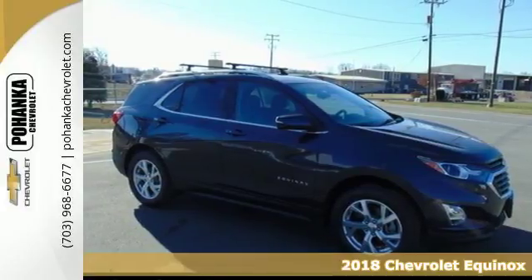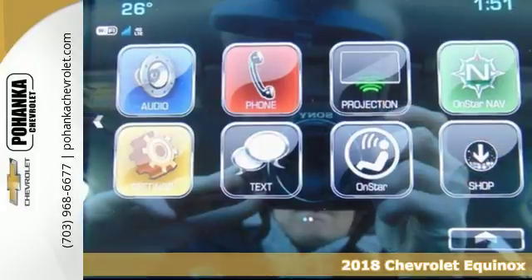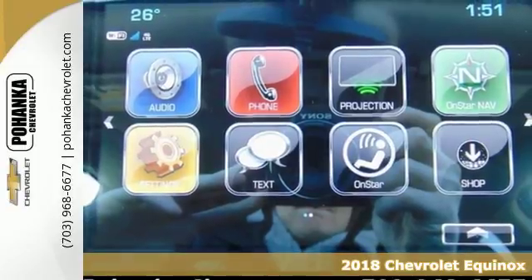It's a 2018 Chevrolet Equinox. This right-sized Chevrolet is more than it seems.